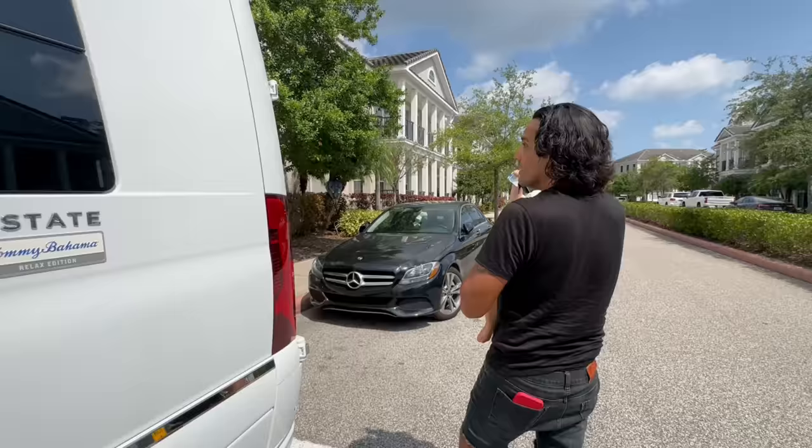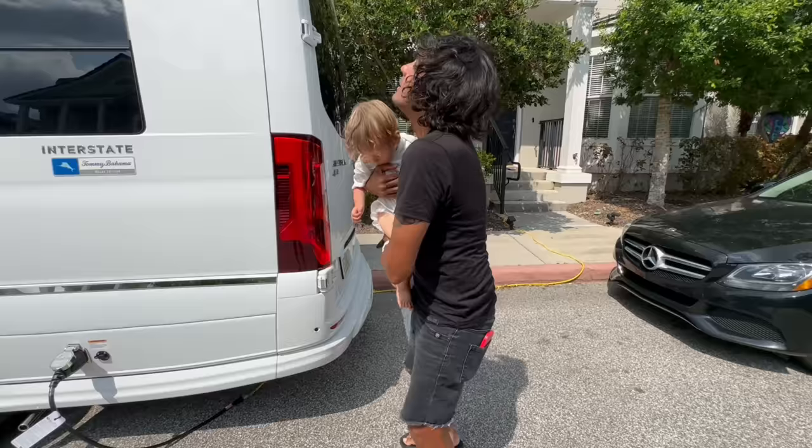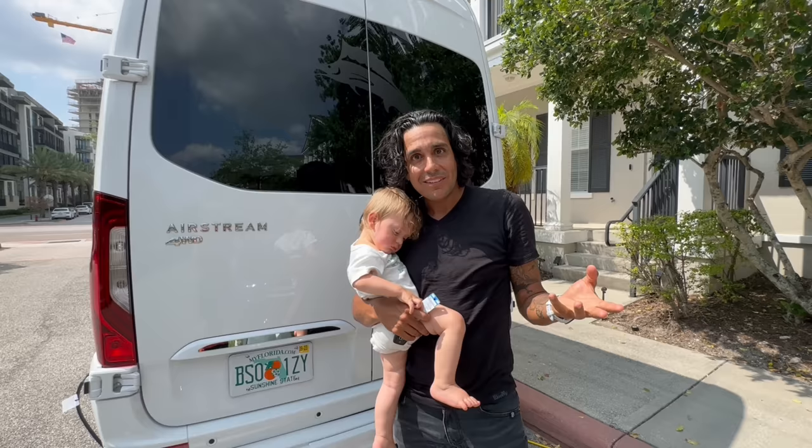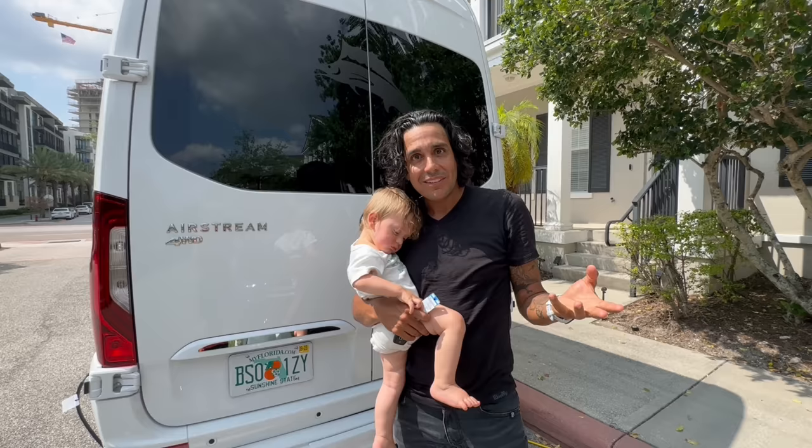We did mention that this is the Tommy Bahama edition, which also comes at an added cost. So the real question is — what's so special about the Tommy Bahama edition? For that, I'll turn it over to Lauren.